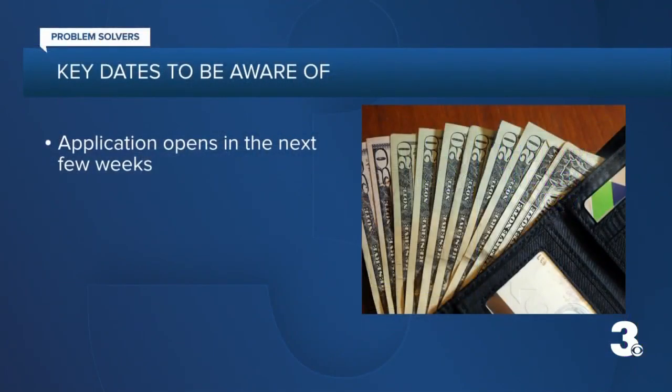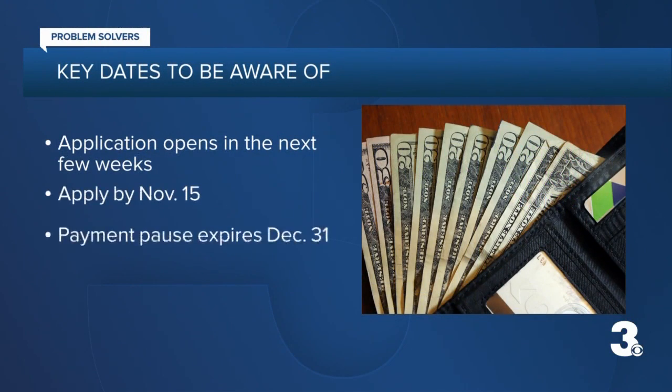What are the key dates to be aware of? Over the next few weeks is when the application will open. Department of Education officials recommend borrowers apply by November 15th, before the current payment pause expires on December 31st. The Department of Education says the form is really simple, really quick, and you can do it yourself.